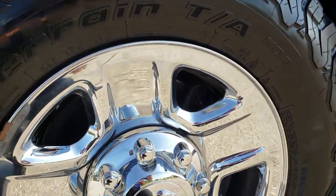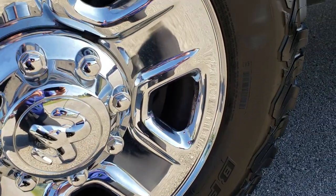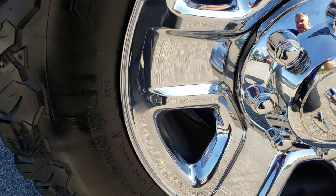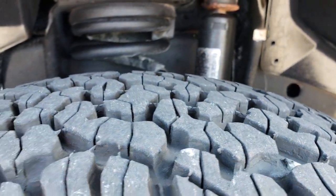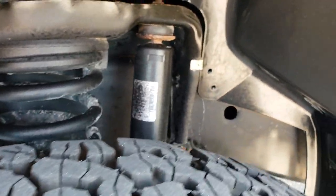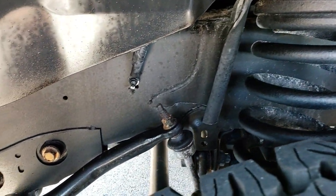This one comes with the steel rims with the chrome covers and it has BF Goodrich all-terrain tires on it. These tires are 275-70R18s and they have probably about 60-70% of the tread left in the front here. You can see the frame and the underbody is in really nice shape.